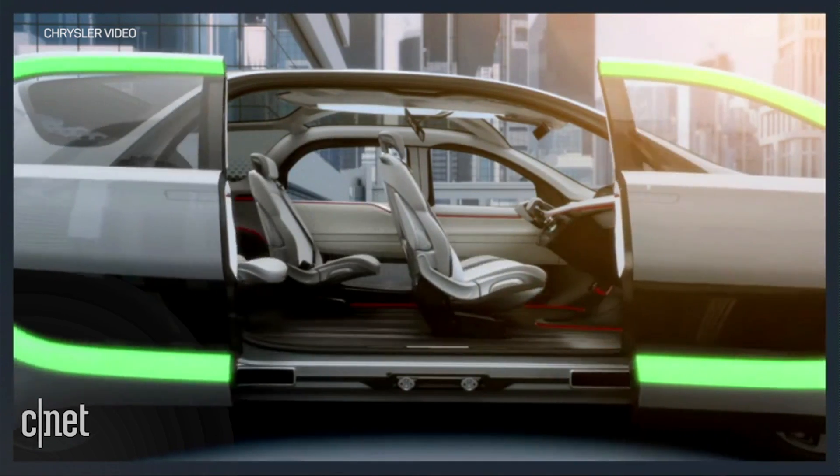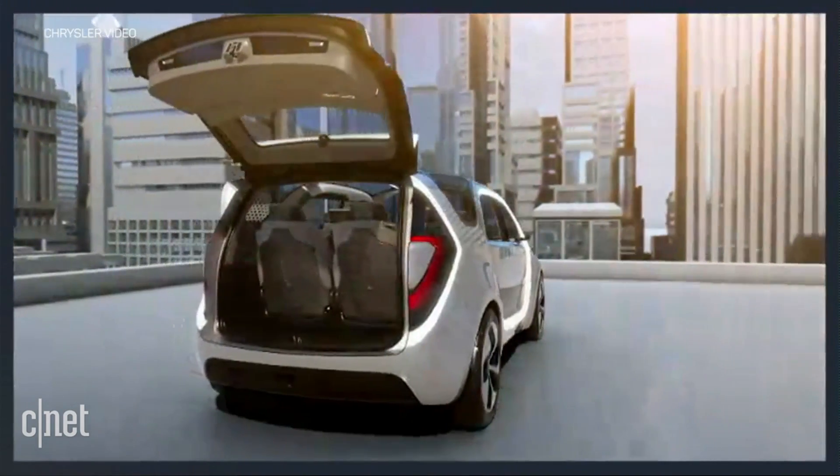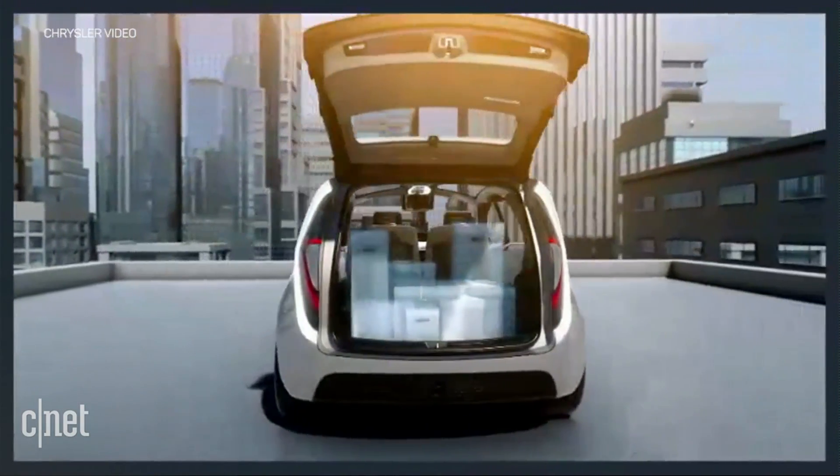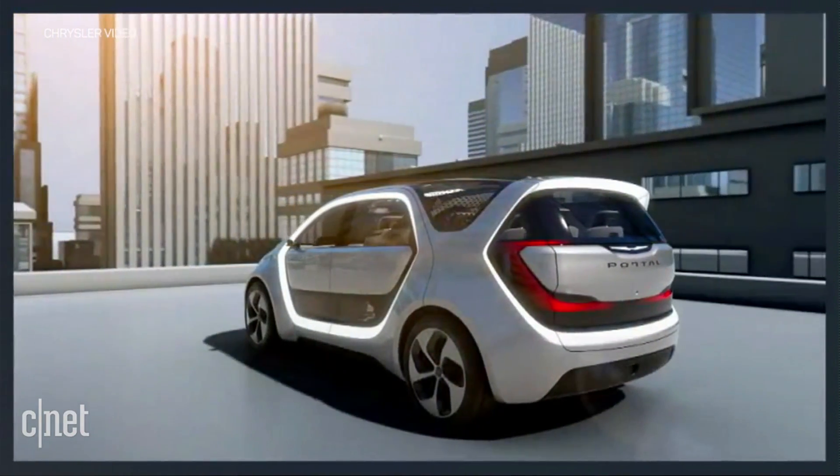The Portal Concept delivers everything we know millennials want: modular components, flexible space, upgradable technologies, and affordability. It's designed to scale up and down as needed, offering lasting value by adapting to their changing needs.